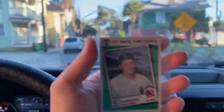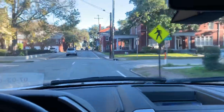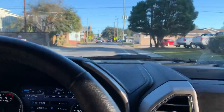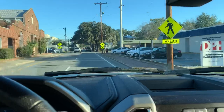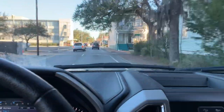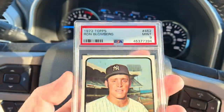As you can see here, we've got a 1973 Ron Blomberg. I'm really excited about this one because it took me at least six months, maybe closer to eight months, to track this card down. I've had searches saved in eBay for a long time. It's just not a card that pops up for sale in a PSA slab very often. I finally found a graded copy, and I got this really sharp-looking nine — a 1973 Ron Blomberg.